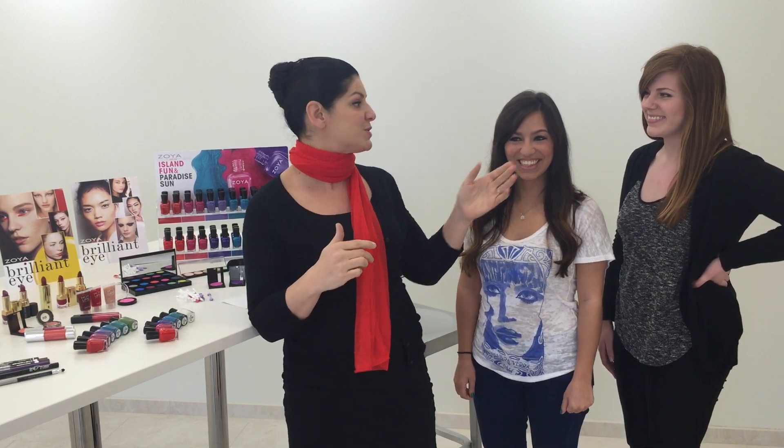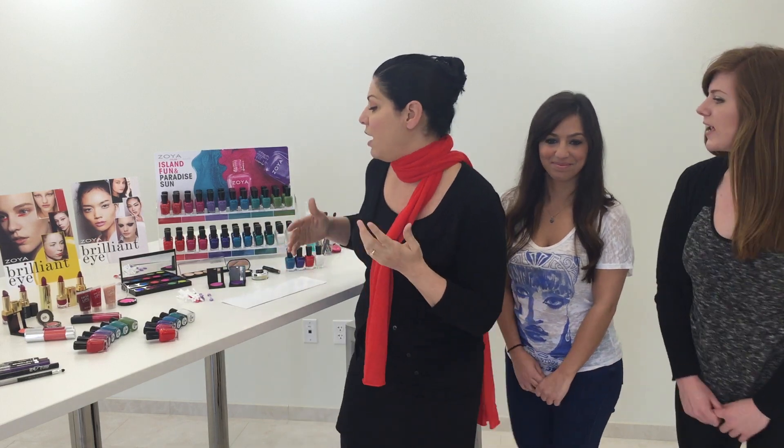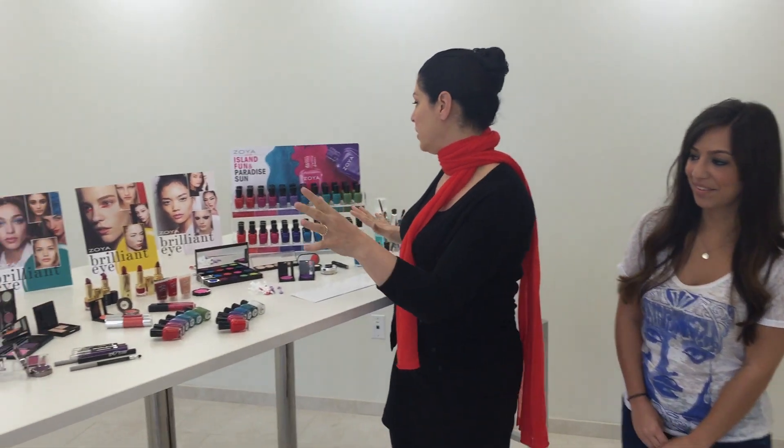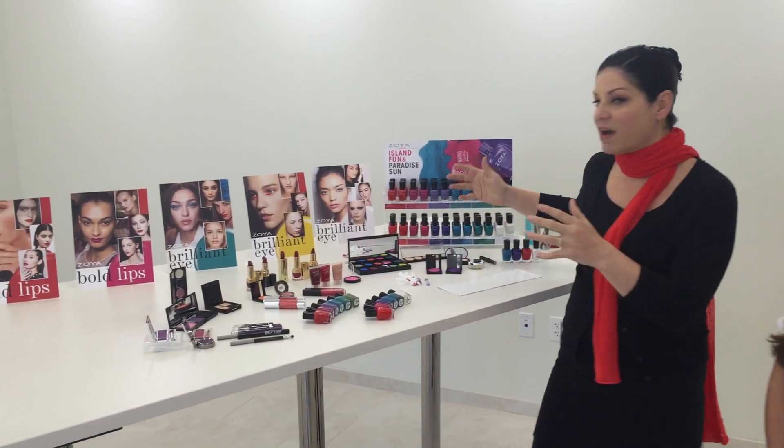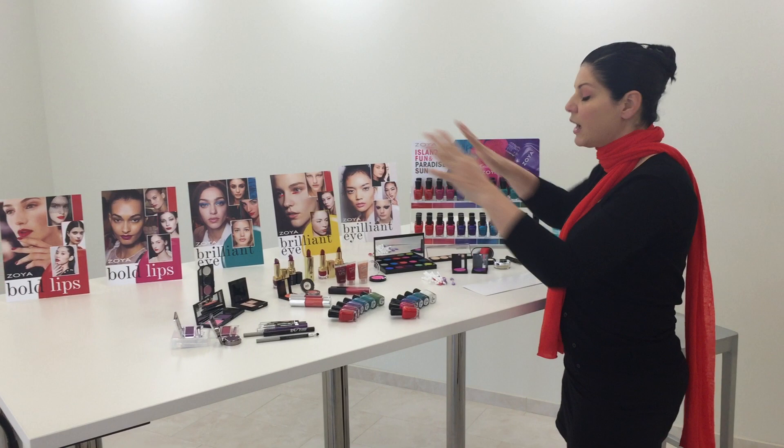They work with us here in social media, so when you see twigs going out or you see beautiful nails, those are either Danielle's or Sarah's. Sarah's going to help us out in a minute here, actually painting some of the colors so you can see application, but we thought it would be fun to give a little look at summer within the context of what's happening in everything else in cosmetics.